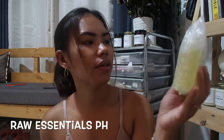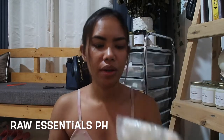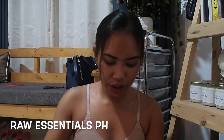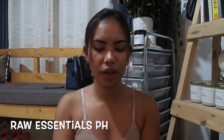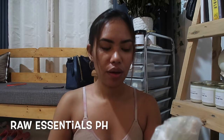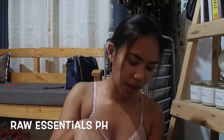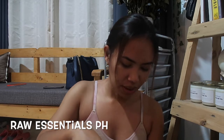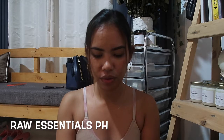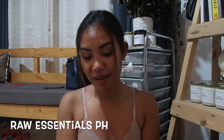These three are more concentrated scents as you can tell — darker yung colors nila. I observed na the darker the color of the fragrance oil, the stronger the scent is. Kasi yung lavender mint, it was super light and hindi naman siya ganun ka lavender-y.